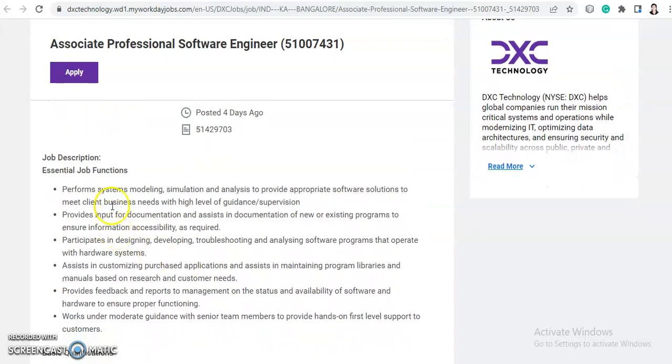We will see the job description. They want a candidate who performs system modeling, simulation and analysis to provide appropriate software solutions to meet client business needs, with a high level of guidance or supervision.